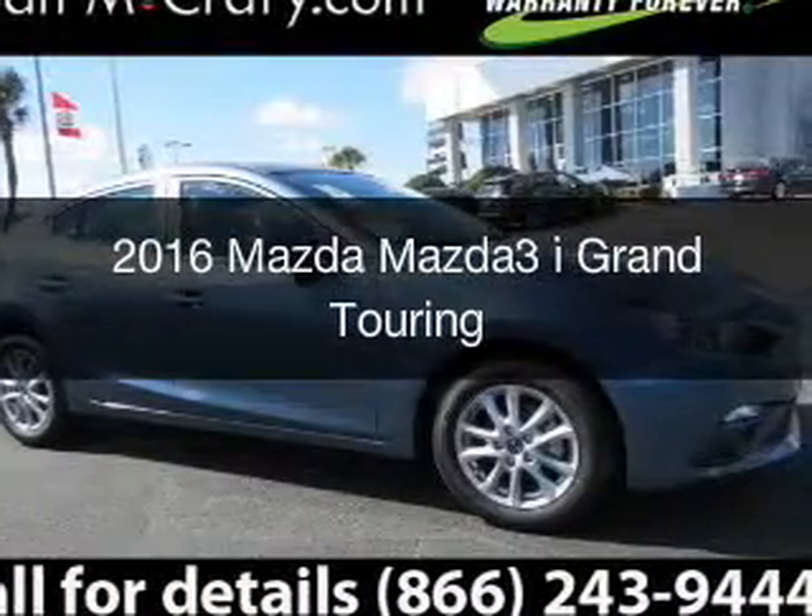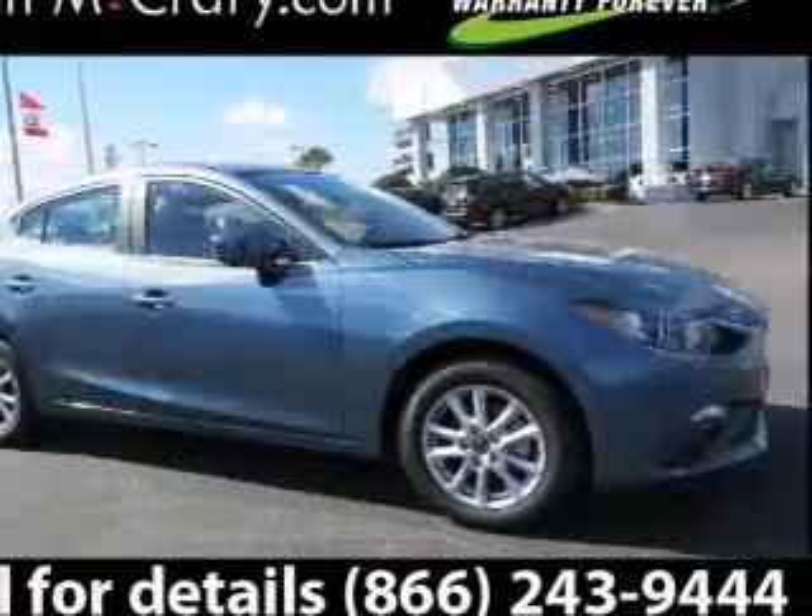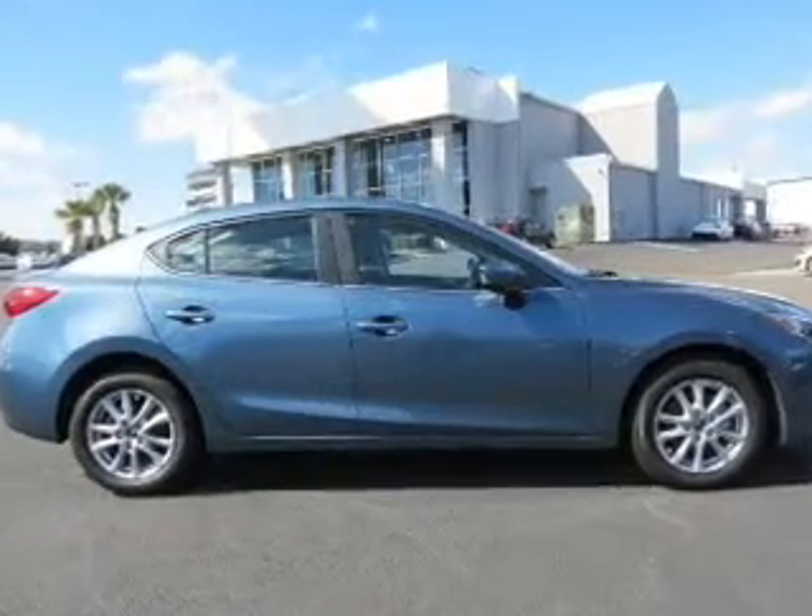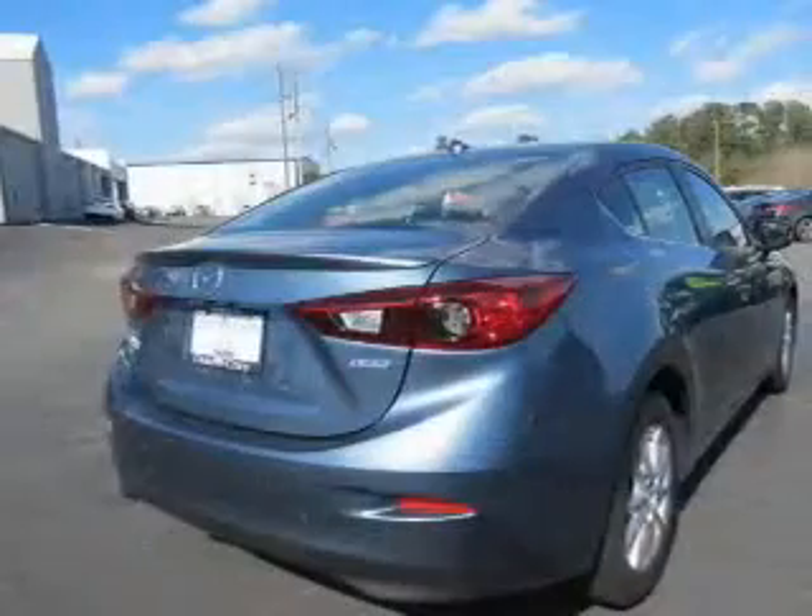This is a new 2016 Mazda 3 ZoomZoom. It's powered by front wheel drive, engine, and an automatic transmission.